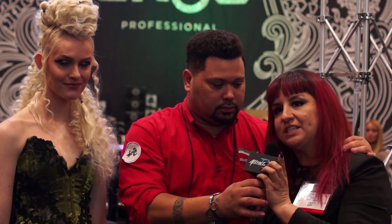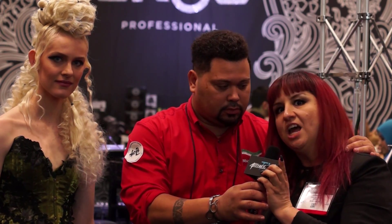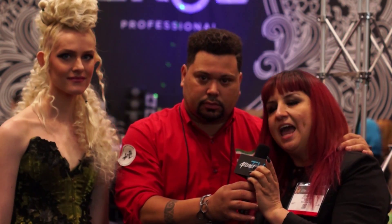Ruben DeVas here with La Brasiliana and Attractions TV. We are here at the Croc booth. Chantal is here with this beautiful dress and hairstyle done by Jennifer. So what was the plan that you were trying to achieve here?